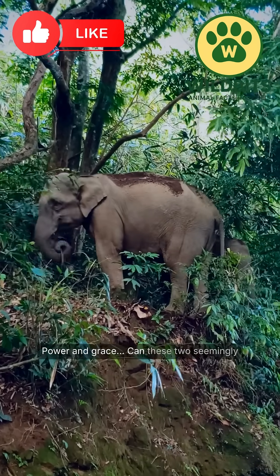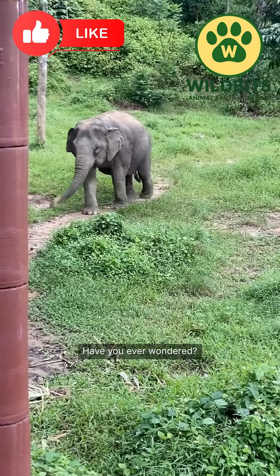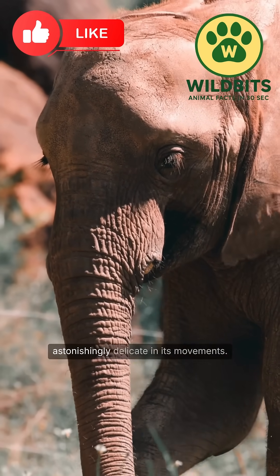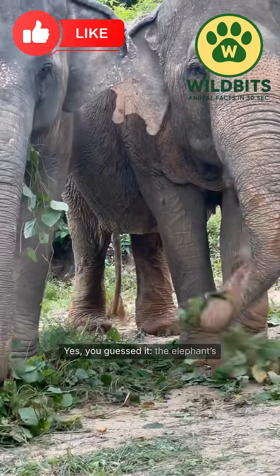Power and grace — can these two seemingly opposite qualities exist together? Have you ever wondered? In nature, there's one incredible creature that is both unbelievably strong and astonishingly delicate in its movements. And the secret lies in its trunk. Yes, you guessed it.